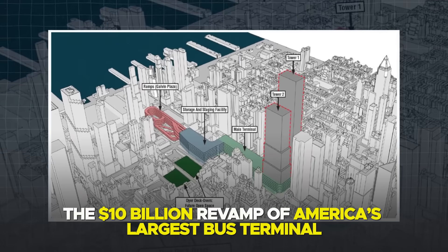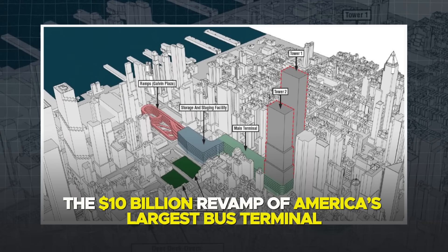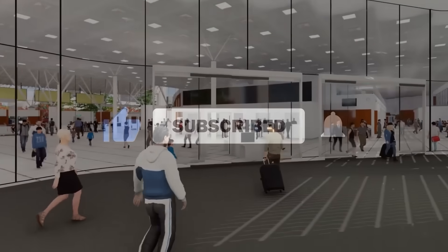Today, let's delve into the $10 billion revamp of America's largest bus terminal. Don't forget to click on that subscribe button and like this video, as it's the best way to support this channel.